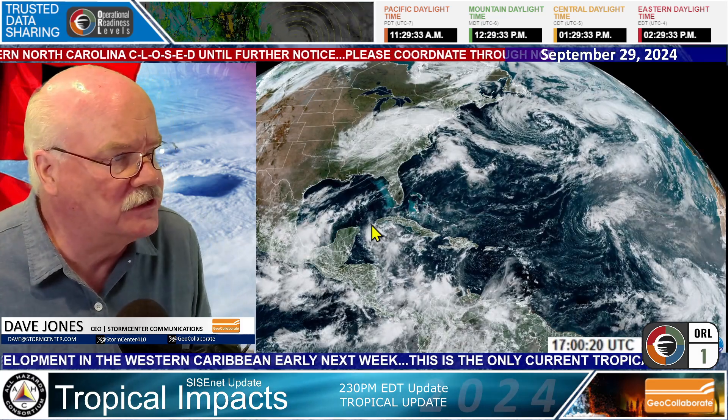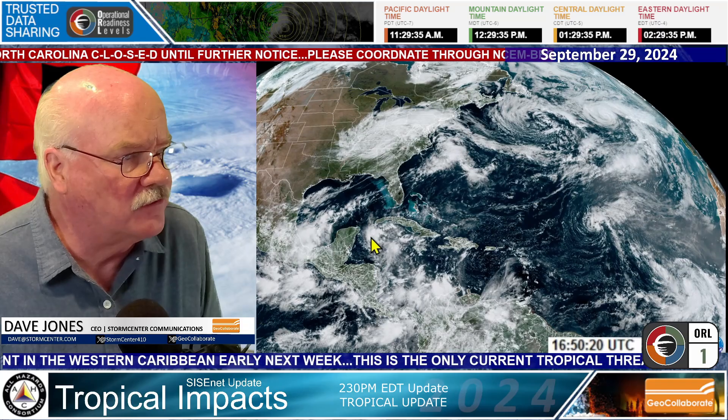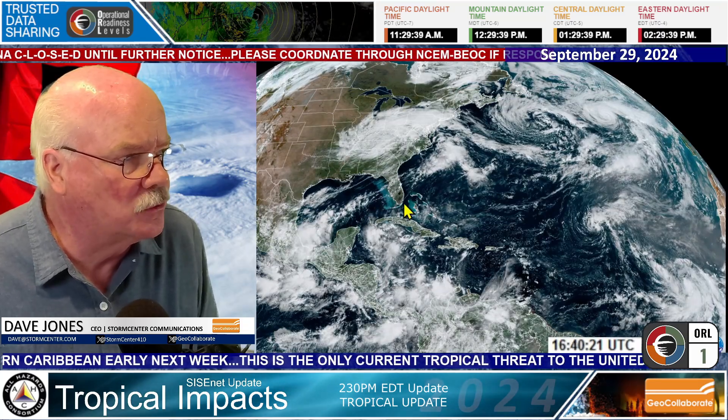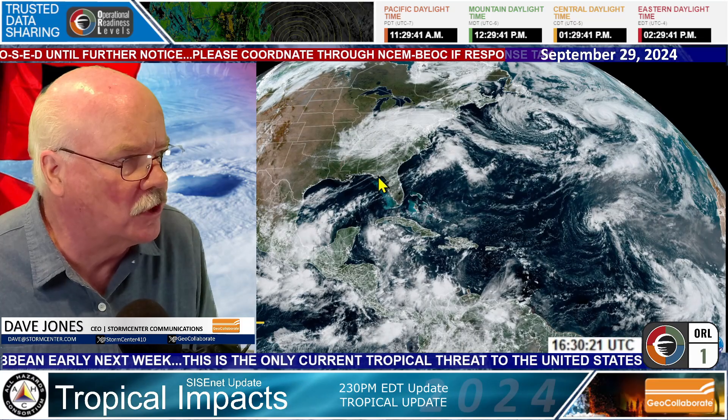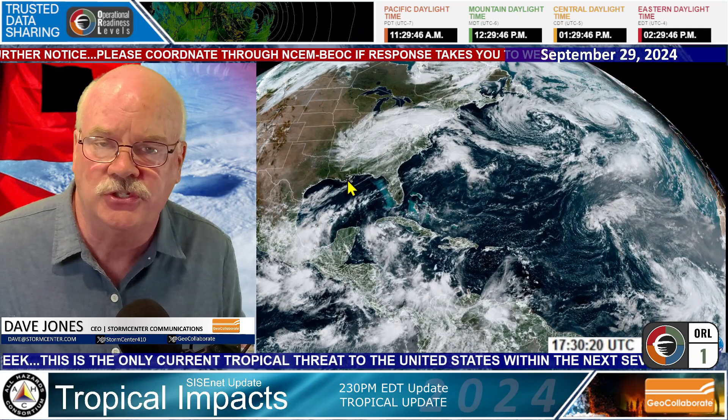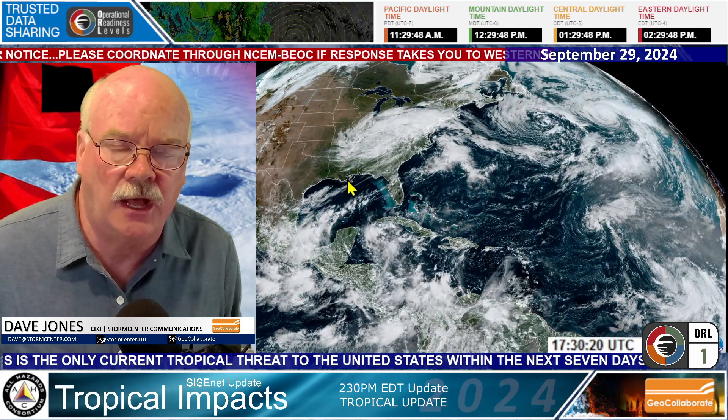Once a system gets into the Gulf of Mexico, when it travels through the Yucatan Channel, it will impact western Florida, the Gulf Coast of Florida, and perhaps over to Louisiana. We don't know exactly where this is going to go right now.